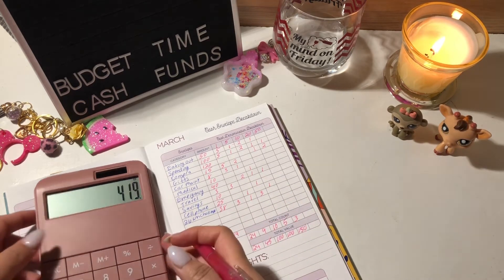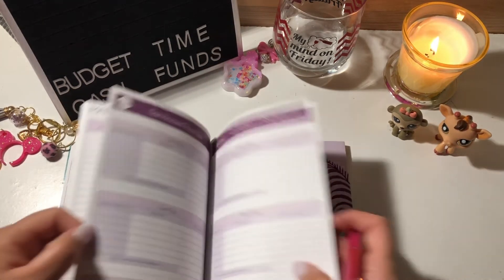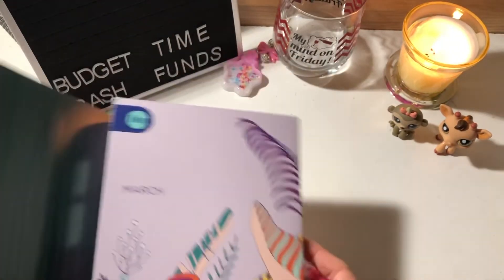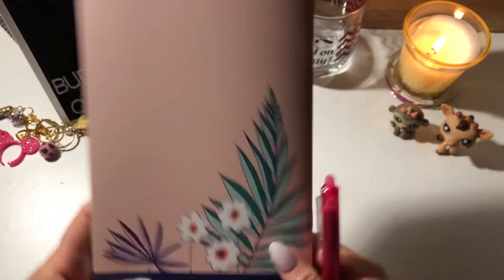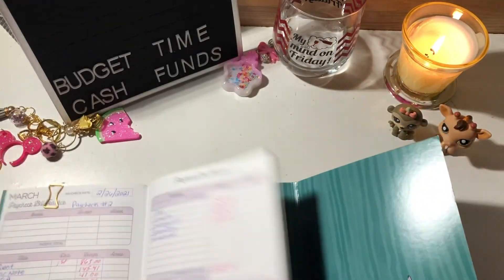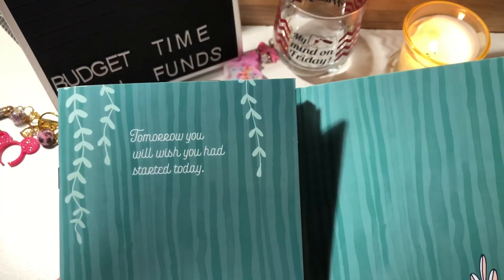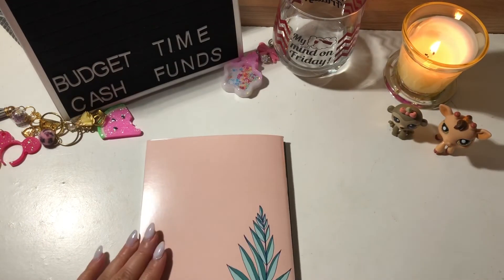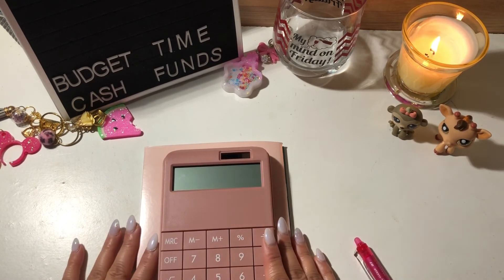I have these withdrawal slips in the back of my budget by paycheck workbook — I'll fill one out and take it to the bank tomorrow. For those who are new to my channel, I use the Budget Mom's Budget by Paycheck Workbook. This is the booklet for the month of March — really cute design. The quote on the front says, 'Tomorrow you will wish you had started today.' That is so true, and I'm so thankful that I started this.